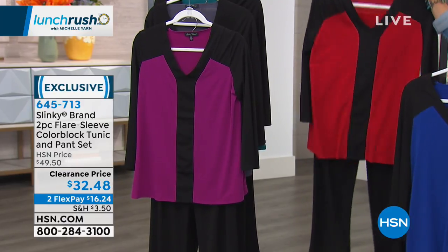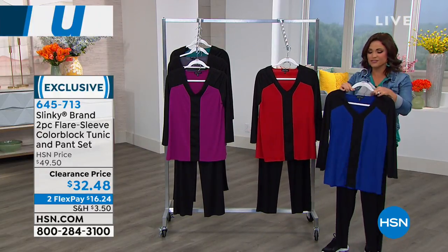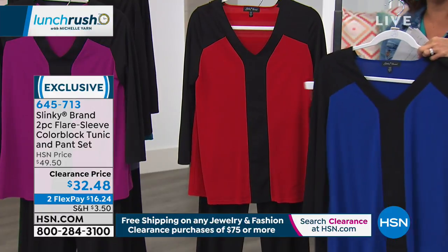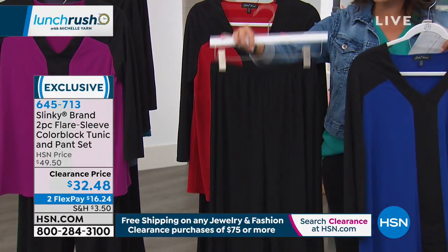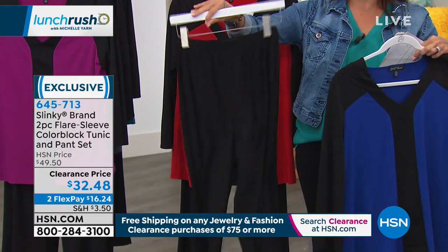And this, you guys, is a two-piece set. It's a V-neck, which we have not seen that yet - the only V-neck pants set, because you're getting the top with this beautiful color blocking and the classic straight leg pant. It's elastic, it's all pull on.